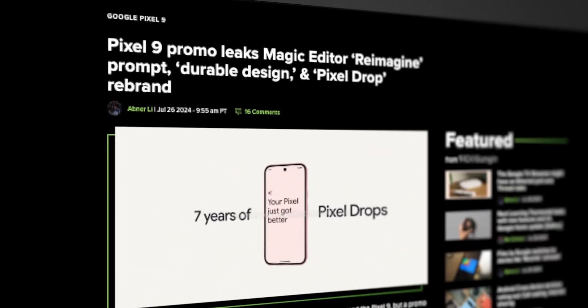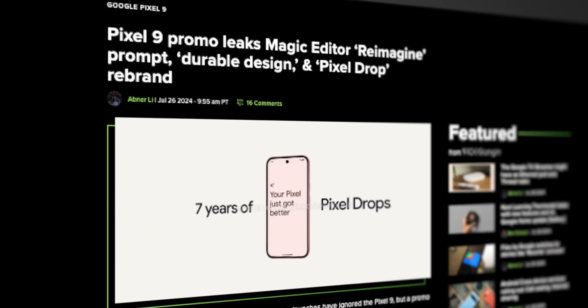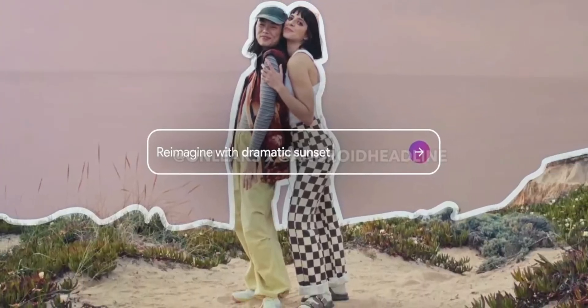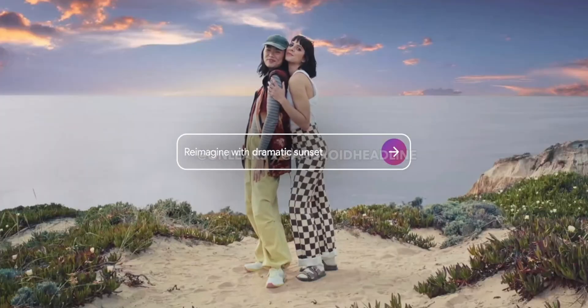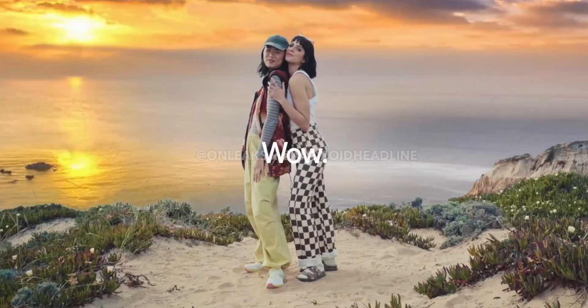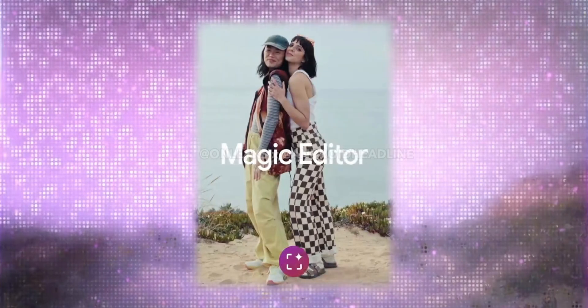For the last feature we could actively see in the promo, it looks like we will be getting a potential upgrade to Magic Editor where we can modify images using text prompts. It seems like this feature will revolve around a 'reimagined' type prompt, where we see the background of a photo being replaced with various versions of sunsets — but I'm guessing there will be more possibilities, like reimagining with a different scene, art style, or specific object. There wasn't much to go off of, but if this works as we expect, it could be a fun tool and a nice expansion to Magic Editor.